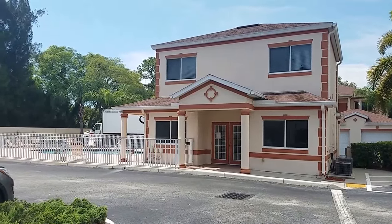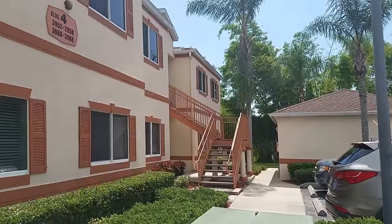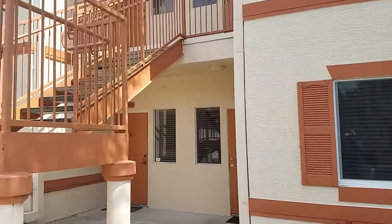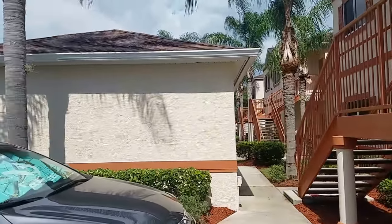This is a walkthrough video of 3958 Mediterranean Circle. Mediterranean Circle is a nice little complex here at Sawyer and Clark. This is a three bedroom, two bath, ground floor unit with a garage.